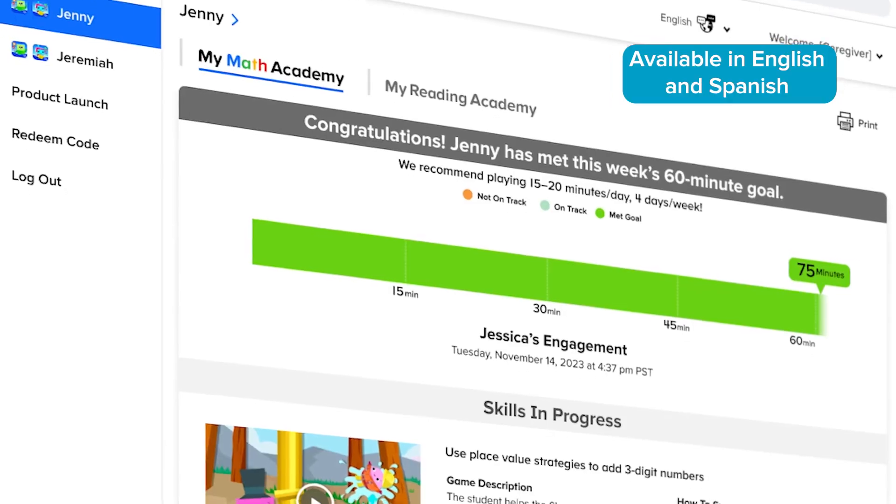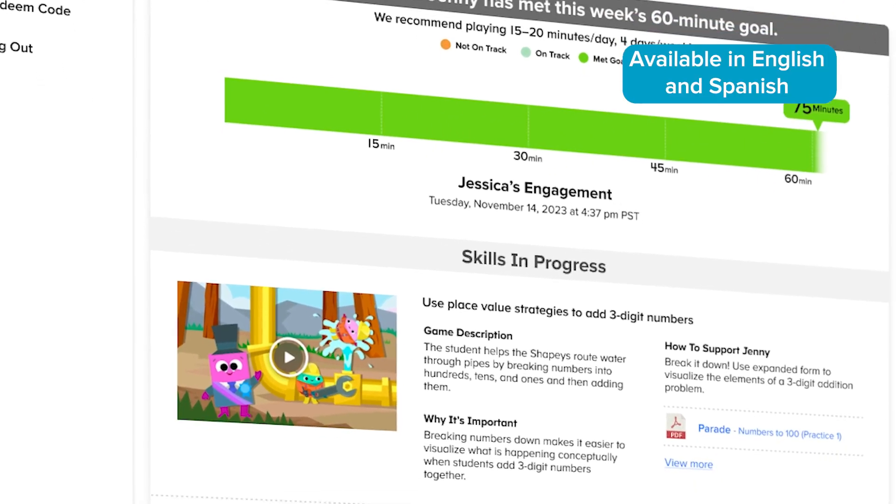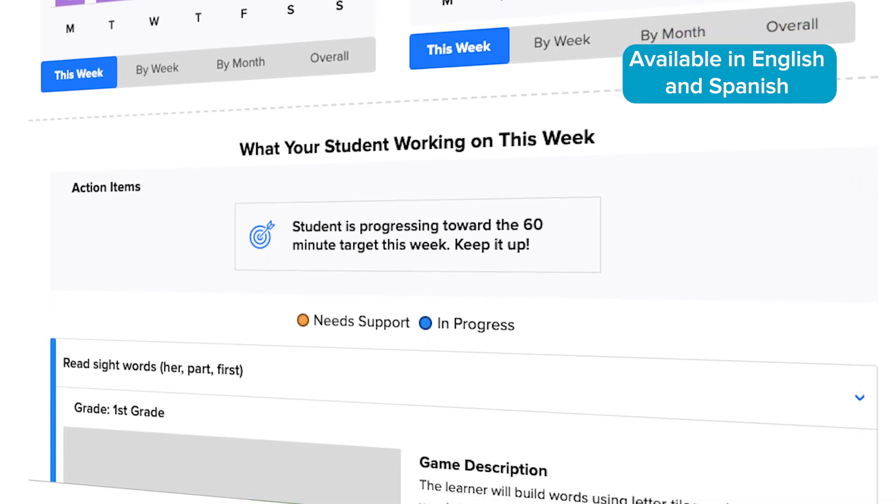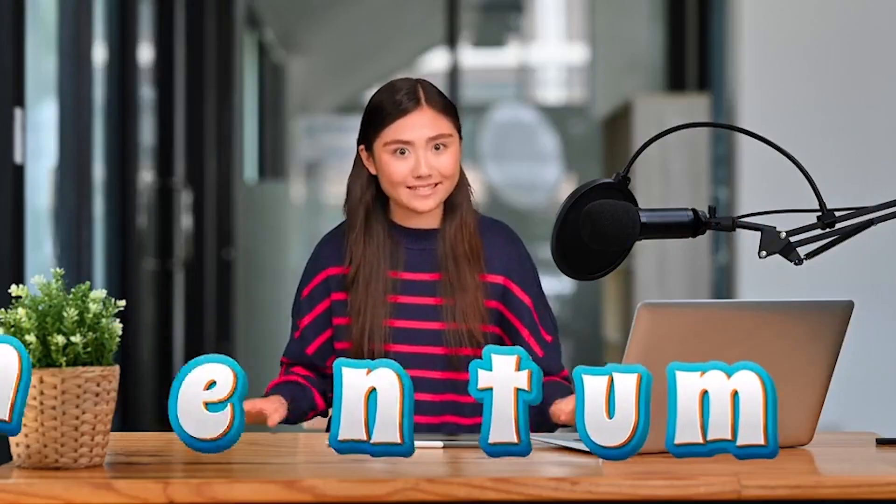The Caregiver Center offers a unique school-home connection, giving families the ability to view students' skill mastery and standards progress to extend learning at home.